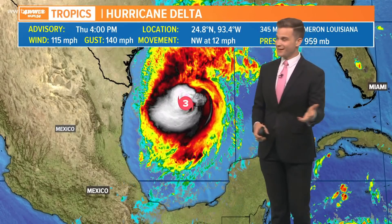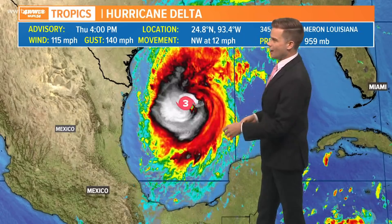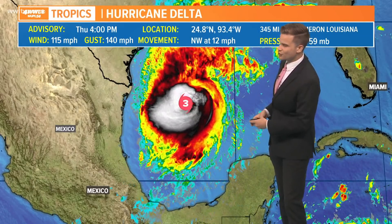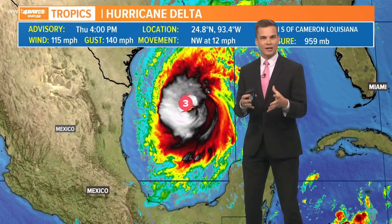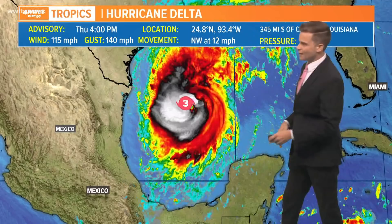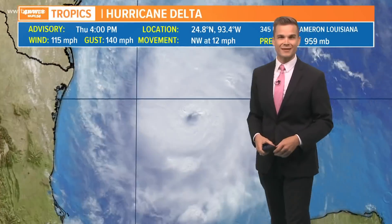We are seeing signs that it has strengthened. It is back to a category three with winds up to 115 miles per hour. Hurricane hunters are in there now and they have found that it is a bit stronger. Notice it has slowed down just one more mile per hour — northwest at 12. That's expected because it's starting to make more of that northerly turn as it starts to feel that trough, going to slow down a little bit and then head more north up towards the southwest Louisiana coast. Notice the pressure is down to 959 as well. This thing is continuing to strengthen at the moment.